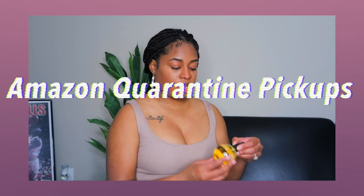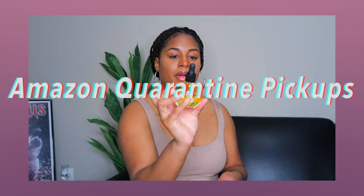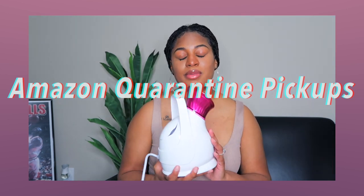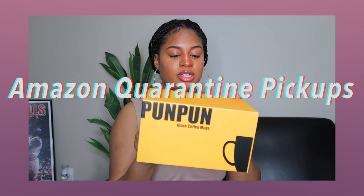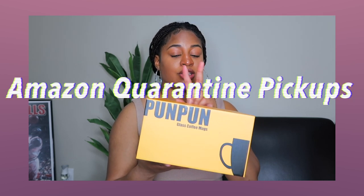Hi guys and welcome back to my channel. I'm going to be sharing with y'all today a few of my Amazon impulse purchases. If you're interested in seeing what I've picked up over the last few weeks, just keep on watching.